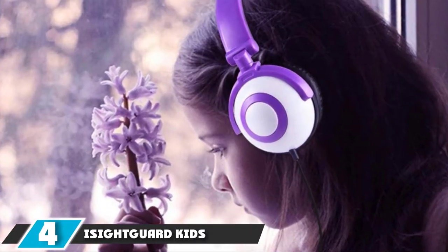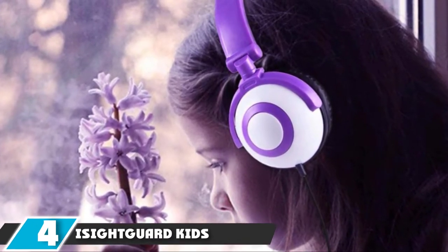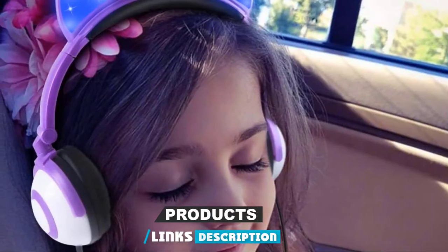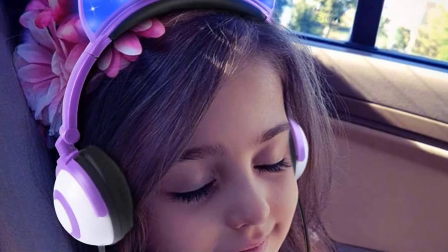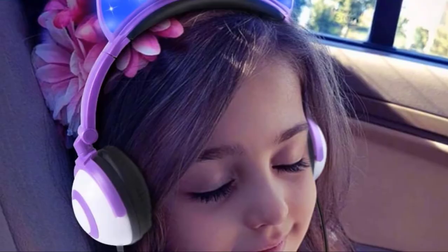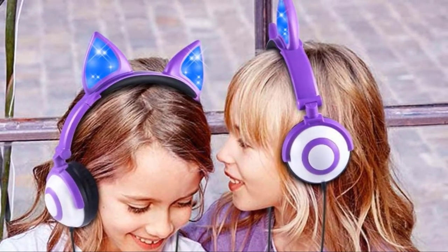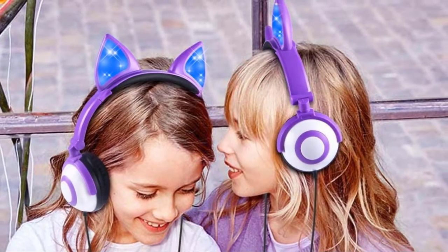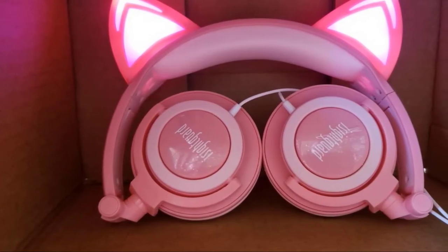Next at number 4, we have iCiteGuard Kids Headphones. The first thing that stands out about the iCiteGuard Kids Headphones is their fun design. The attached cat ears don't just add an additional element of style — they also light up for even more fun. The LED lights have two modes: steadily on and blinking for added customizability. These headphones aren't only designed with style in mind; they're also perfect for kids with their 85 dB volume limits and overall durability. They can be folded for easier storage and the headband can be adjusted to fit any head size.